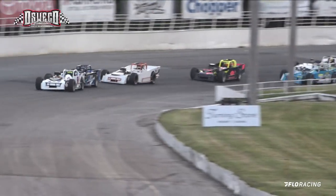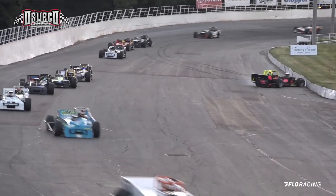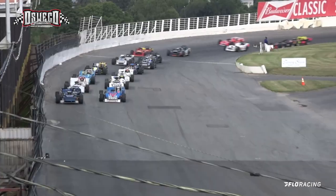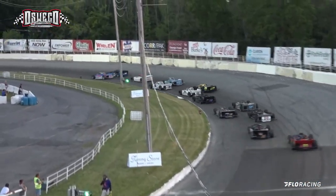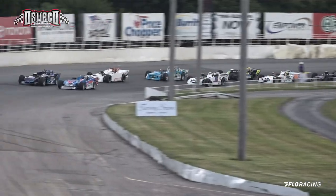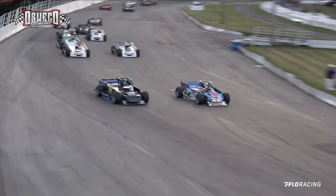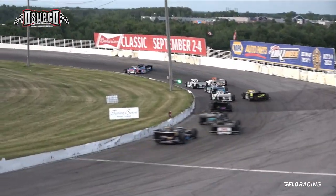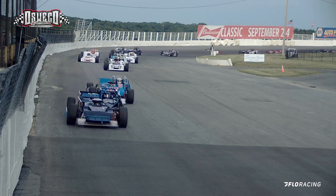Bond has got a problem trying to get up to the number two spot, which he had before, and they move again — and now we've got another yellow. Schardner brings it down here in the front straightaway. Schardner is the leader, O'Connor right there in the number two spot, and now Mike Bond going up and around the outside. Bond with a good drag race coming down the back straightaway into turn number three, but Schardner's got a lot of speed holding him off, coming down to complete lap number ten.